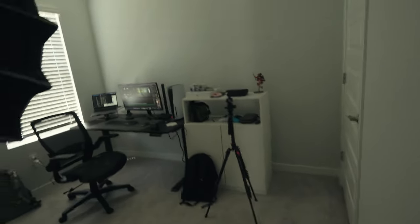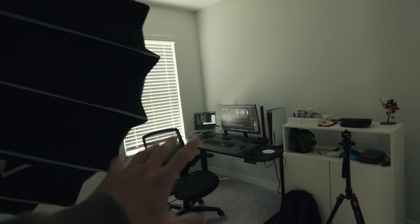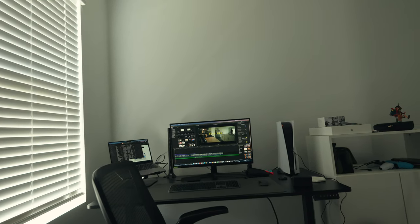Okay guys, so this is my office space — pretty much here is where I make all of my videos, so this is a very familiar view for most of you. Typically, I like to record everything from this angle, just because it's the only space that I can actually show.